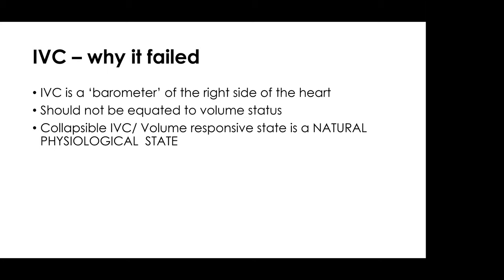The IVC failed because we thought it told us something it didn't. The IVC is nothing more than a barometer to the right side of the heart — it should not be equated to volume status. We all have collapsible IVCs and are volume responsive — that is our natural physiological state. When patients get infected, the volume status is the same; the difference is mainly a vasodilatory response. We have an overwhelming need to do something, so we fluid resuscitate patients, which causes more and more harm.